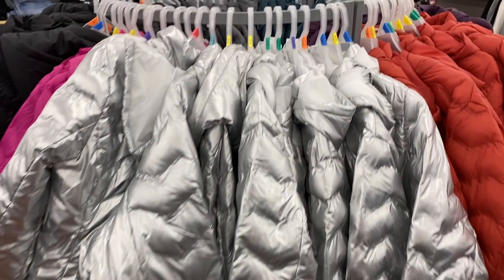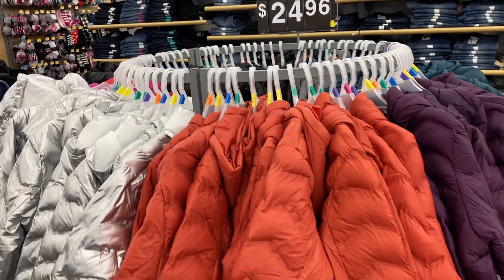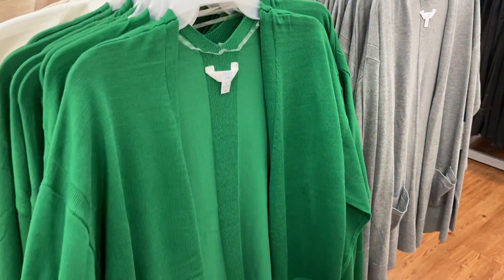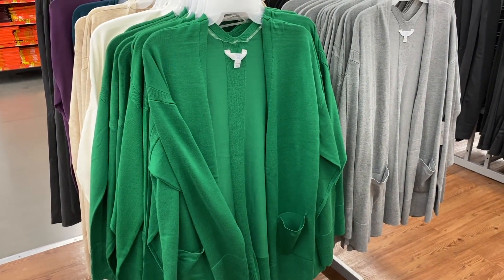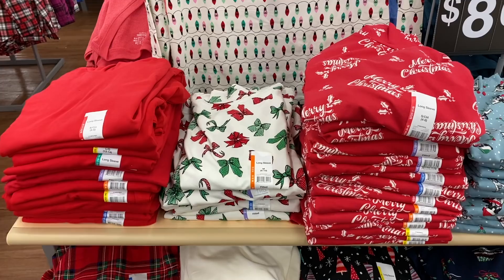They do have a ton of different colors in these puffer jackets as well. Not really my thing, but they're $24.96, so if you like those, Walmart has them for a reasonable price. Here are some cardigans — I remember when I came in the fall they had these, but I didn't remember seeing the green. So if you're looking for something to wear to a holiday party, they have these very affordable cardigans now in green.